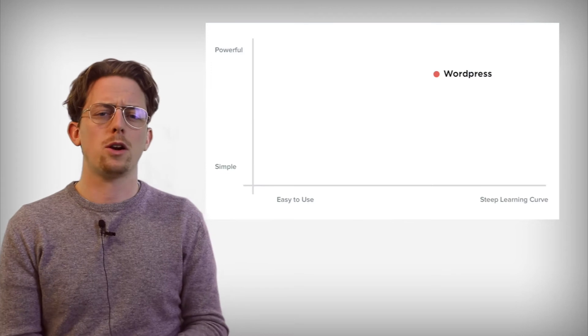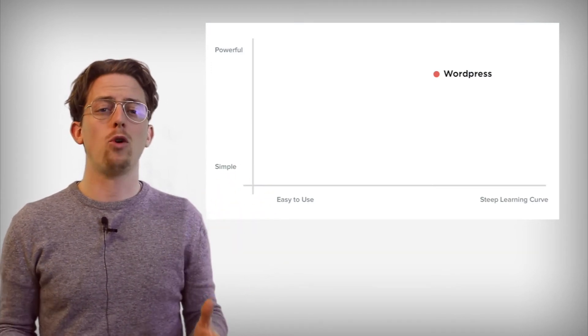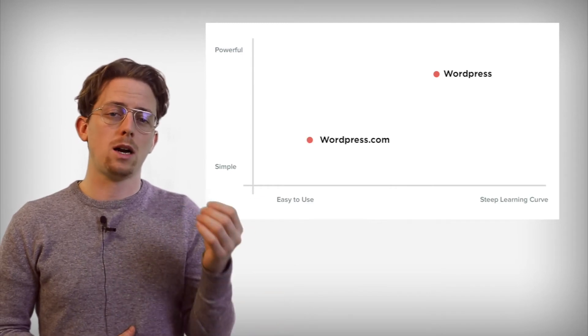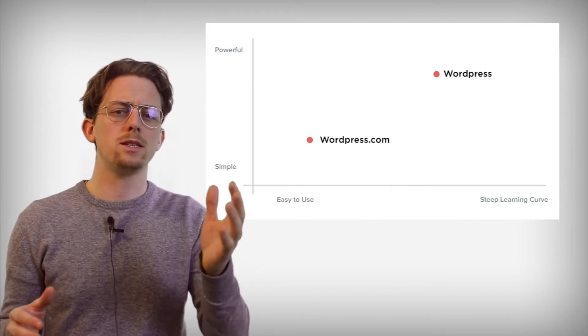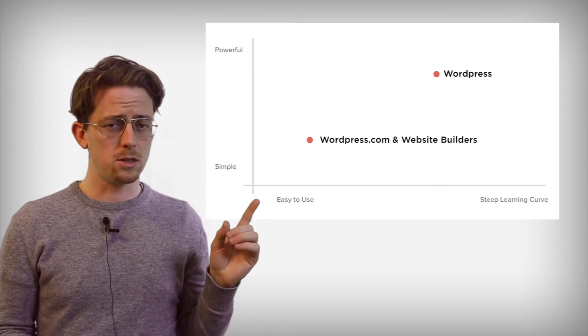I find it helpful to put this on a graph. WordPress is a CMS — it's powerful, but it has a steeper learning curve. WordPress.com is easier to use, but it's simpler. Website builders are similar to WordPress.com in this way.